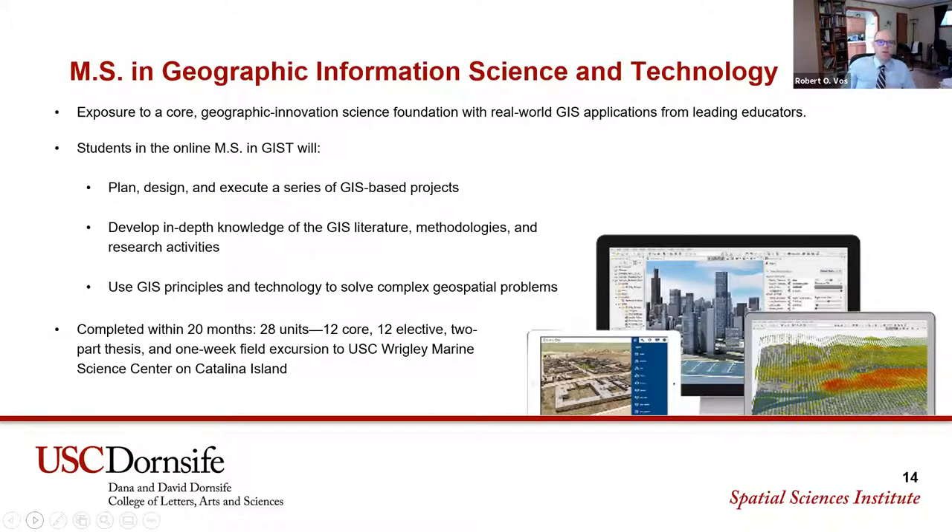The MS in Geographic Information Science and Technology is 28 units: 12 core, 12 elective, and a two-part thesis — two semesters of thesis work. We're the only program in the country with a thesis requirement. Both the MS-GIST and MS-HSGI degrees include a one-week field excursion to the Marine Science Center on Catalina Island, where we work on spatial data acquisition using the latest technologies.